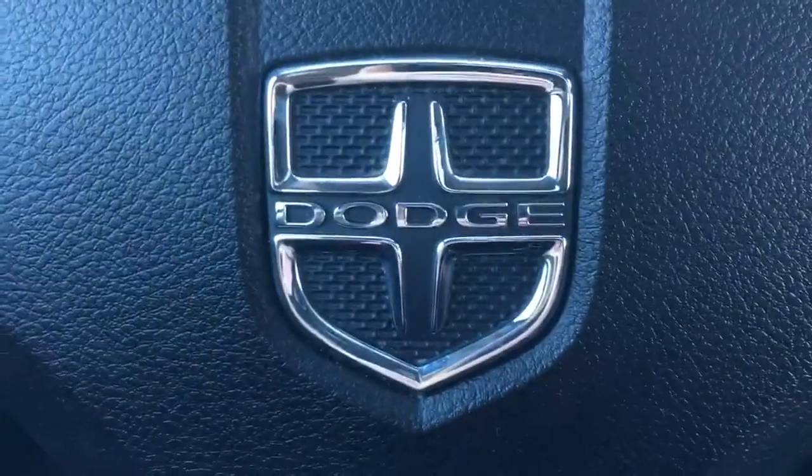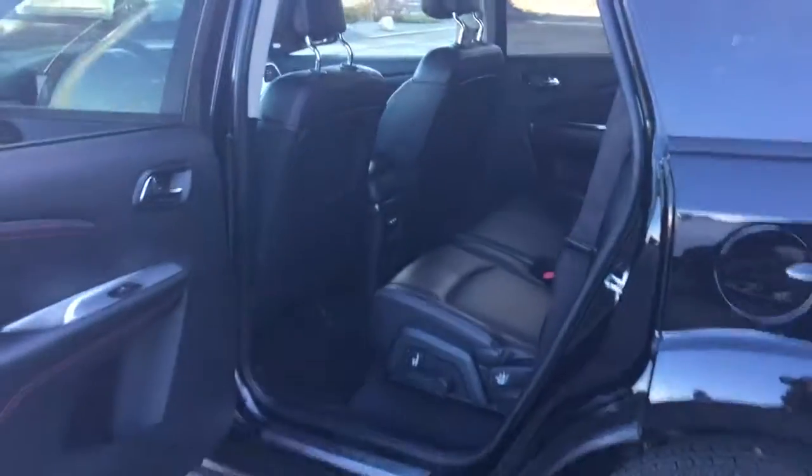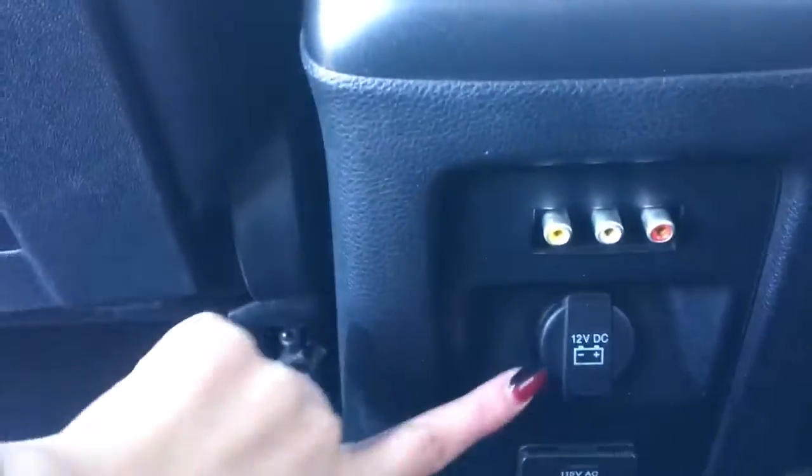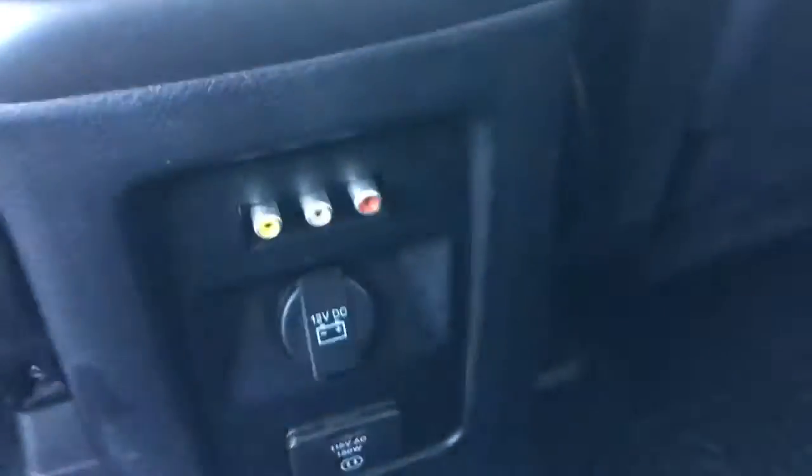Up on the visor here are your programmable garage door buttons for home — very very nice. There's still tons to see so stick with me. I've got the back door open for you — as you can see, tons and tons of room to get in and out. Another little compartment with a cup holder here, all-weather floor mats in the back as well, compartments on the back door on this side, and then you have a 12-volt plug-in and a 115-volt plug-in.